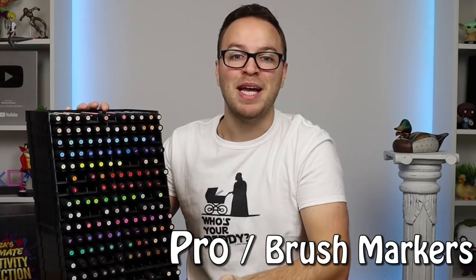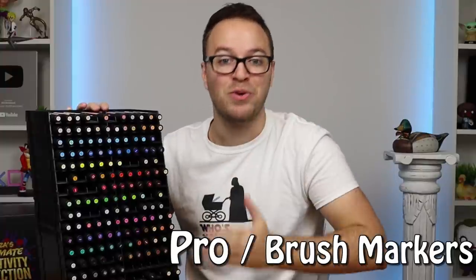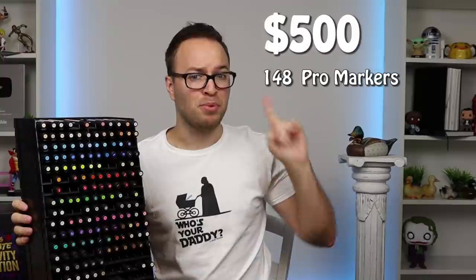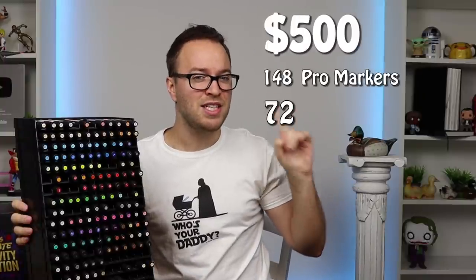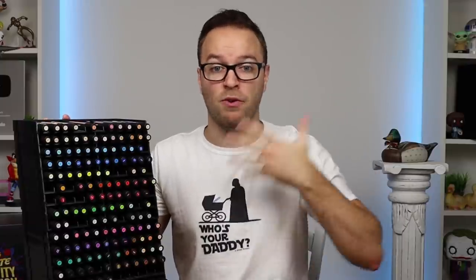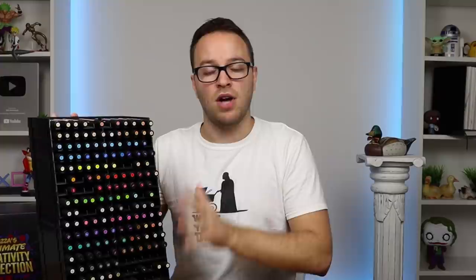This is a big video — I am putting my babies up against a real competitor today. The Winsor & Newton markers come in at a price tag of $500 total for 148 pro markers and 72 brush variants. That does sound like a lot of money, but when you break it down these markers come in at around $2.50 per marker, which makes them a very fair price. You have such a wide range of colors, though not all colors are available in the brush marker variant.